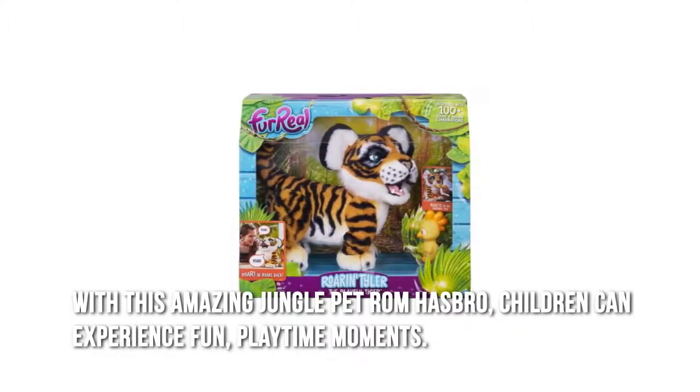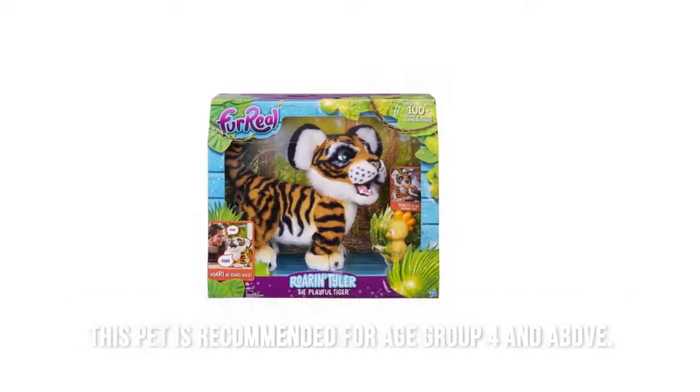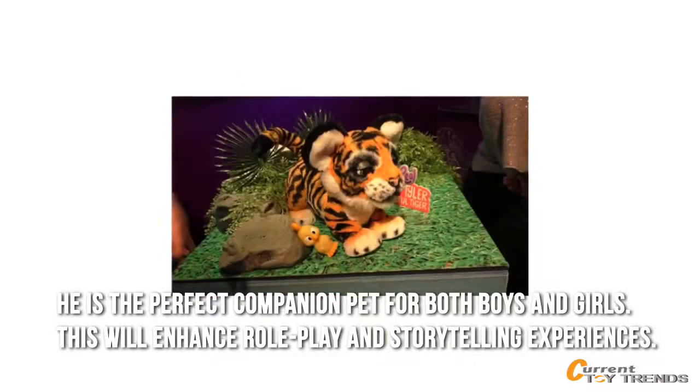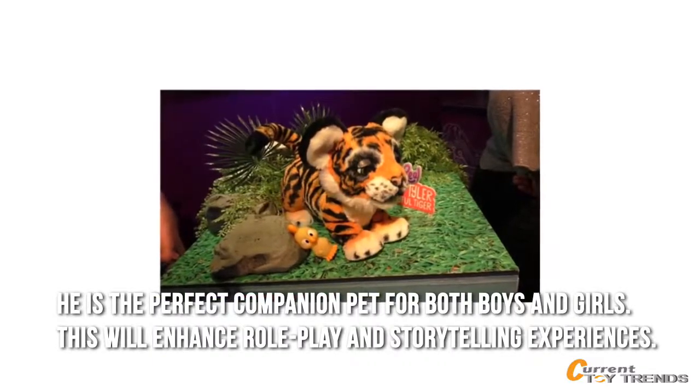With this amazing jungle pet, children can experience fun playtime movements. This pet is recommended for age group four and above. The squeaky toy along with it is a great combination. He is the perfect companion pet for both boys and girls, and this will enhance role play and storytelling experiences.